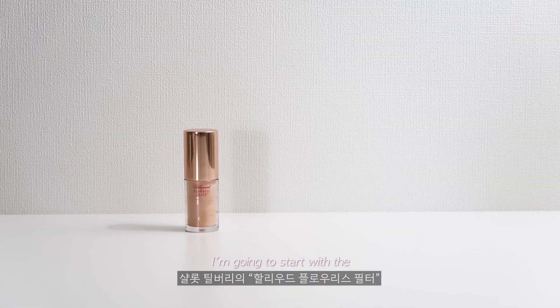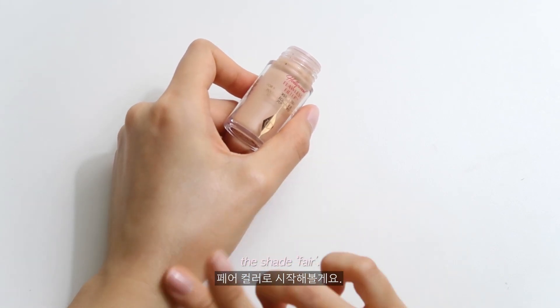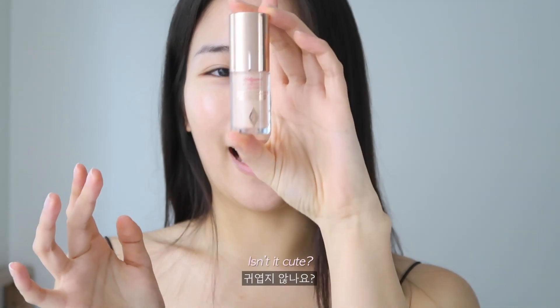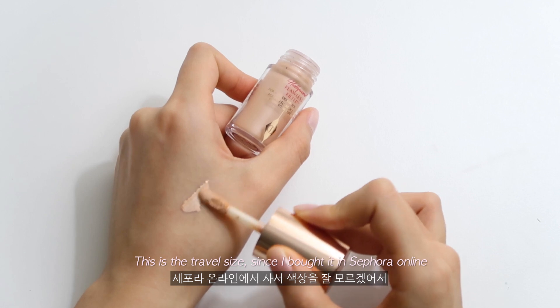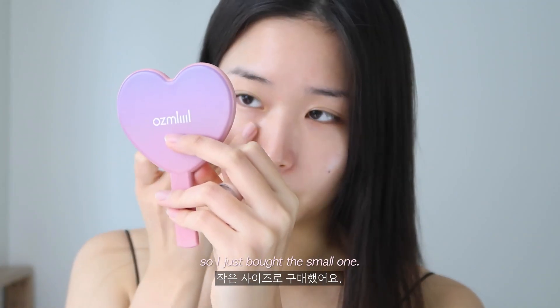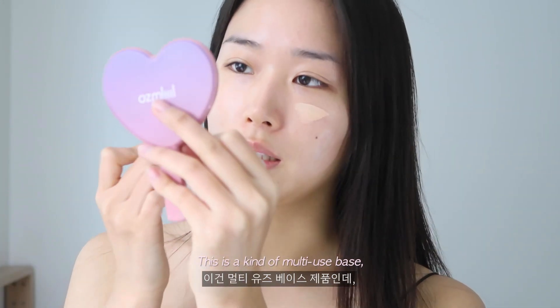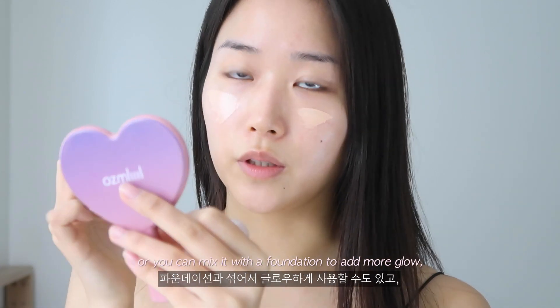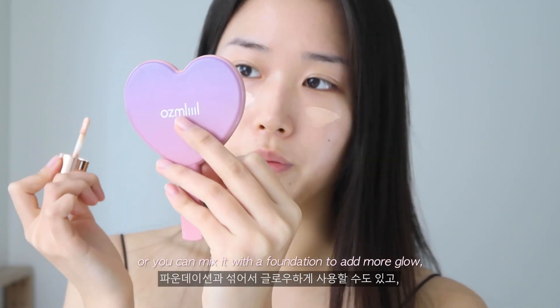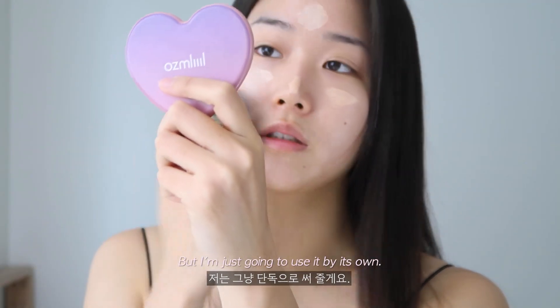I'm gonna start with the Charlotte Tilbury Hollywood Flawless Filter in the shade Fair. This is the travel size — I bought it in Sephora online and wasn't sure about the colors, so I just bought a small one. This is a kind of multi-use base. It could be an illuminating primer, you can mix it with foundation to add more glow, or apply it after foundation to make your skin look healthier. But I'm just gonna use it on its own.